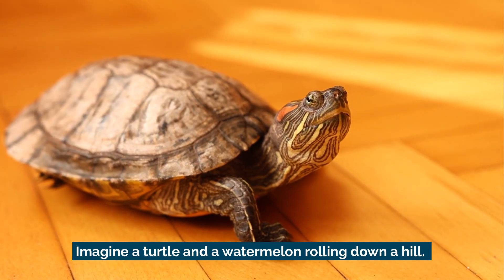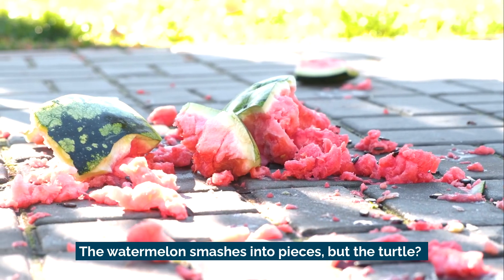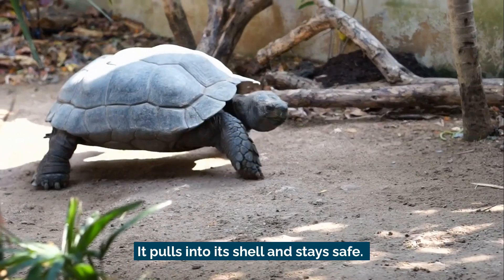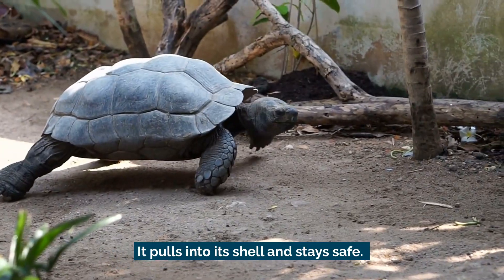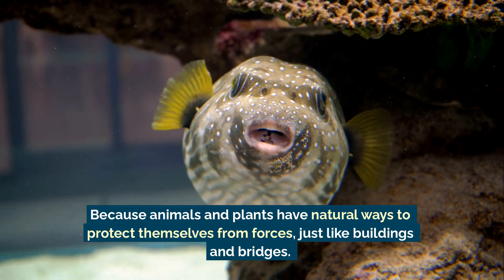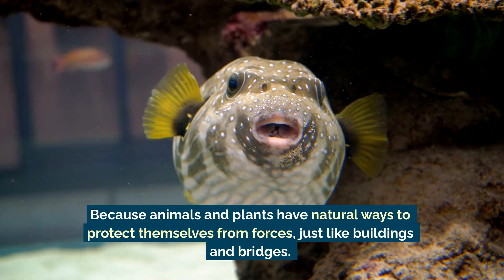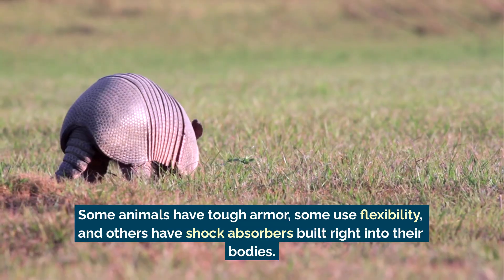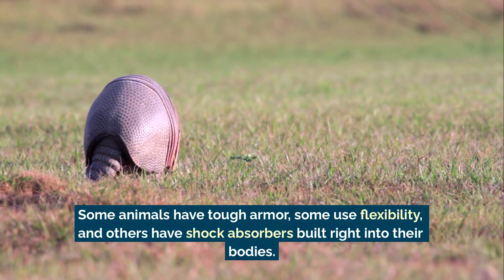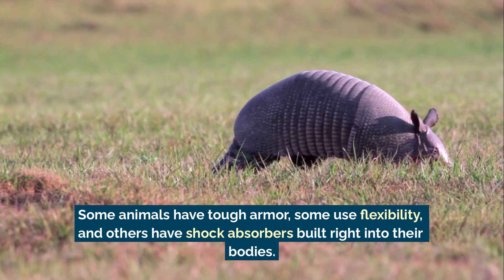Imagine a turtle and a watermelon rolling down a hill. The watermelon smashes into pieces, but the turtle pulls into its shell and stays safe. Why? Because animals and plants have natural ways to protect themselves from forces, just like buildings and bridges. Some animals have tough armor, some use flexibility, and others have shock absorbers built right into their bodies.